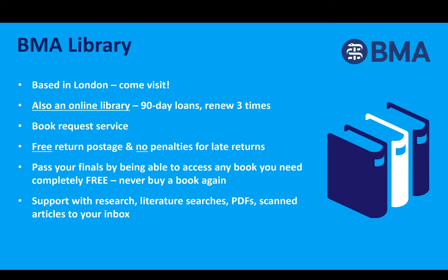No penalties if you return a book late. We all know how expensive medical textbooks can be, so you never need to buy one again with the BMA library. You can also access over 22 million journal articles, research services, e-books and e-journals anywhere, anytime, and our team in the library have supported so many students through their finals.